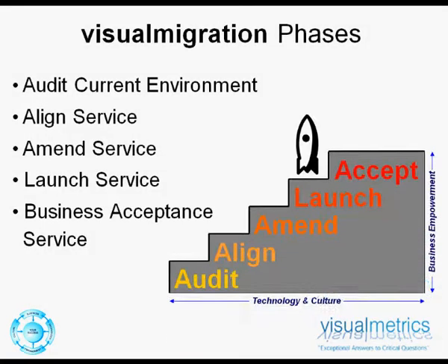The first phase of a migration project, when working alongside Visual Metrics and using our visual migration methodology, is our audit service. This first phase of the migration project is also the most important, because, as we've already discussed, it sets the frame of reference at business, operational, functional, and technical levels for the whole project roadmap.